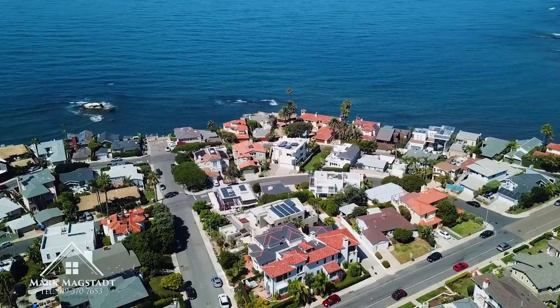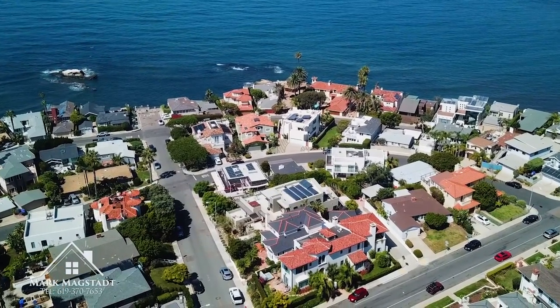Number one tip in finding your perfect beach home — you know what they always say: location, location, location. But this is absolutely key. There are a couple different variables when living in a beach community.